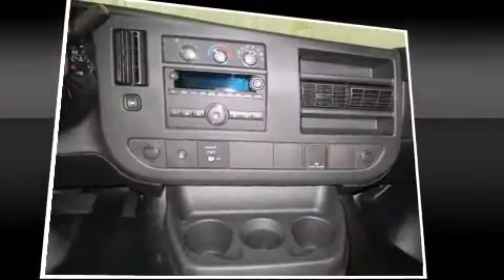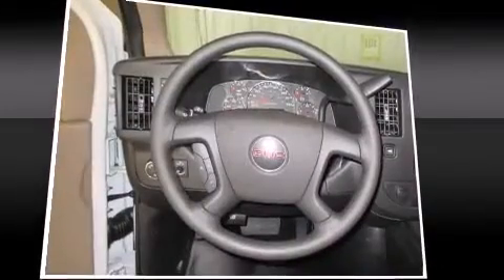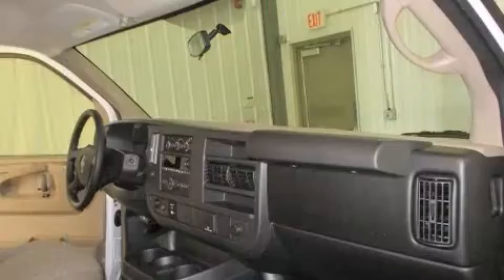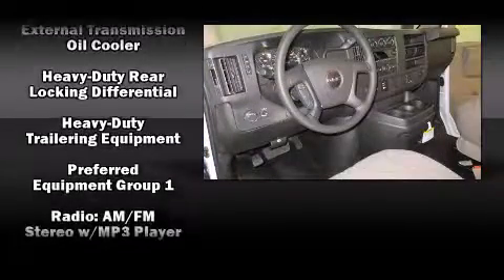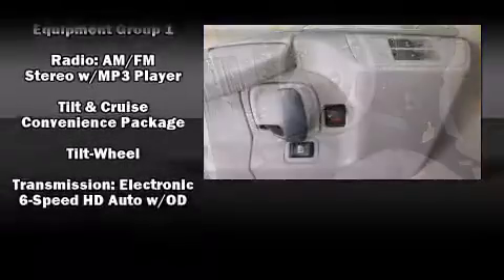Passenger security is always assured thanks to the various safety features such as dual front impact airbags with occupant sensing airbag, traction control, ignition disabling, and four-wheel disc brakes with ABS. Electronic stability control ensures solid grip atop the road surface, no matter how challenging the driving conditions.